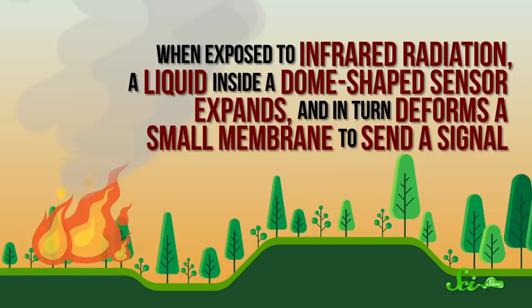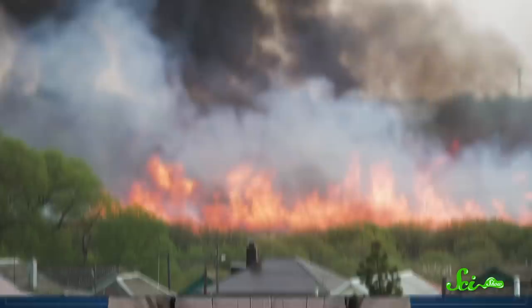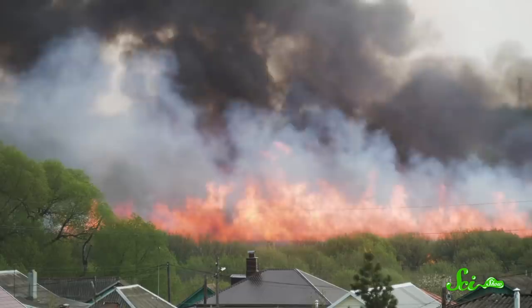These super-sensitive pits are inspiring new types of wildfire sensors. The goal is to make something that works essentially the same way: when exposed to infrared radiation, a liquid inside a dome-shaped sensor expands and deforms a small membrane to send a signal. Early prototypes are not yet as sensitive as the beetle's pits, but they are inexpensive and will only get better with time. More sensitive and affordable sensors could be a huge improvement to our existing wildfire early warning systems, especially as forest fires become more intense and widespread due to climate change.